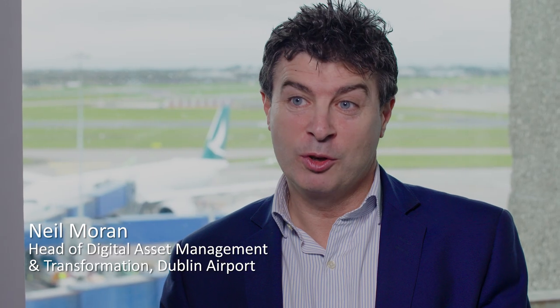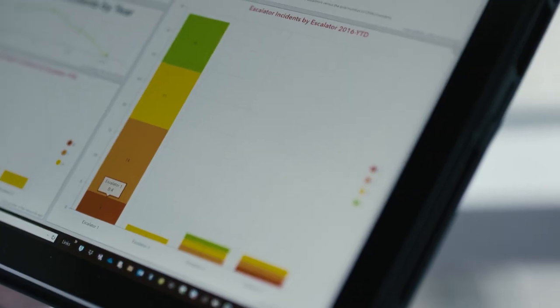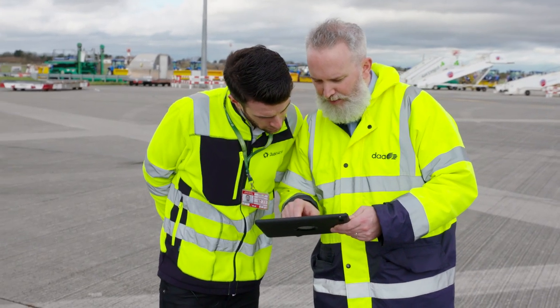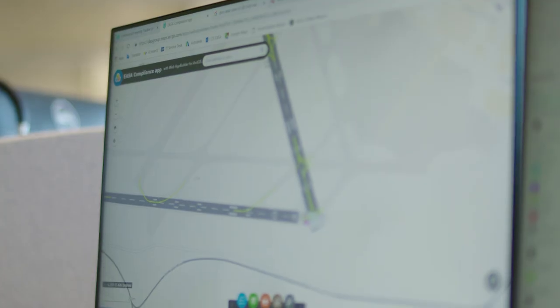I'd highly recommend the system, certainly in a complex airport environment where there's a huge amount of data generally stored in different people's hard drives and different departments that are not joined up. GIS represents an opportunity to bring those departments together, to share information, eliminate repeating work and reinventing the wheel, and give people the most accurate information available to hand.